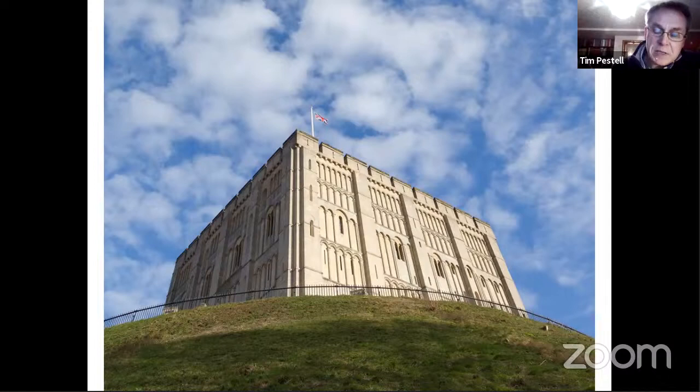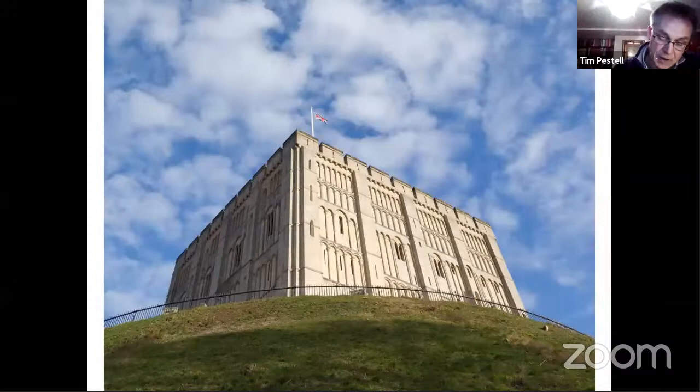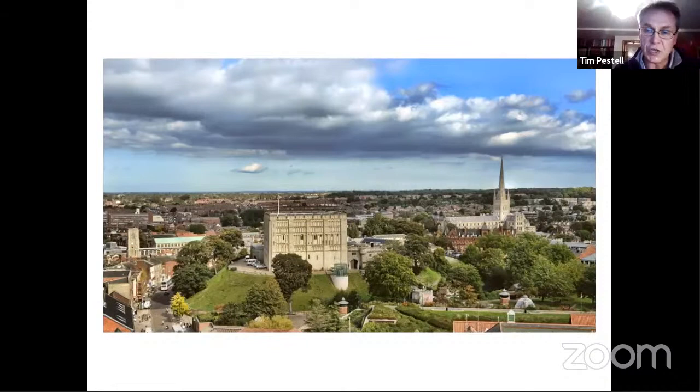This importance accounts for the diocese being moved here via Thetford from the original seat in North Elmham. The keep itself appears to have been constructed from about the 1090s, started under William Rufus before being completed under Henry I. There's still debate about this dating, although the traditional completion of about 1121 has much to commend it, not only stylistically but making sense of Henry choosing to spend Christmas that year in Norwich.